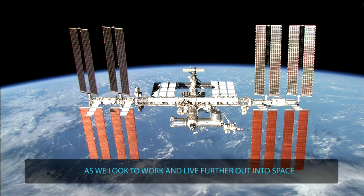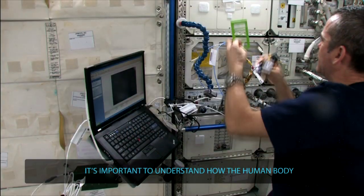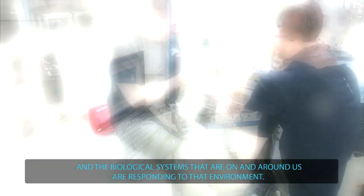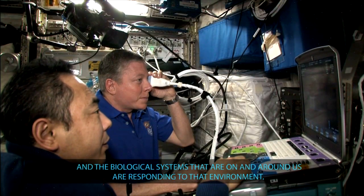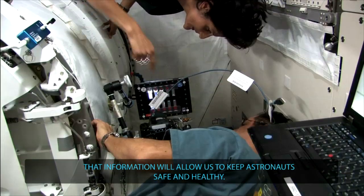As we look to work and live further out into space, it's important to understand how the human body and the biological systems that are on and around us are responding to that environment. That information will allow us to keep astronauts safe and healthy.